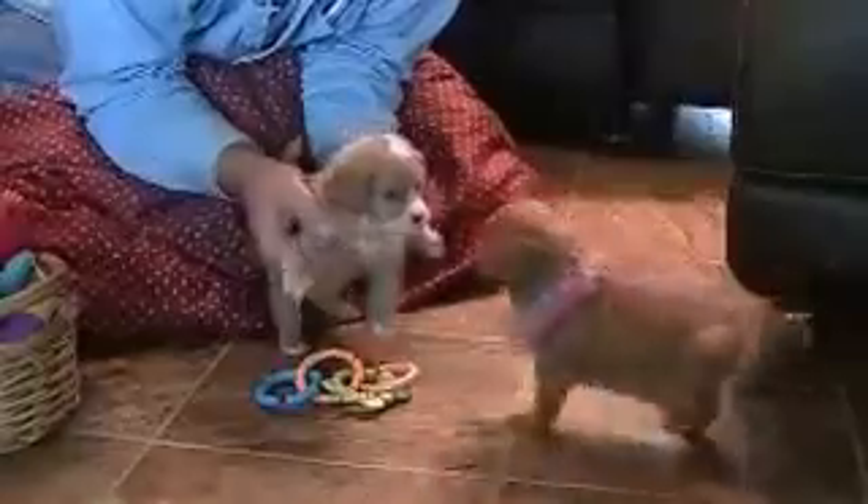You got an itch? She just got a bath, so she probably had a little water in her ear. Tell Mama how pretty you are. Happy Tails. Happy Tails.